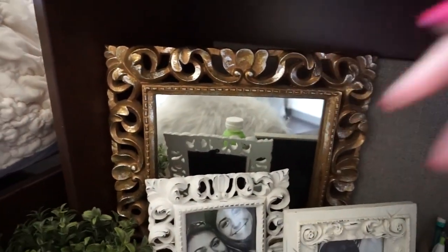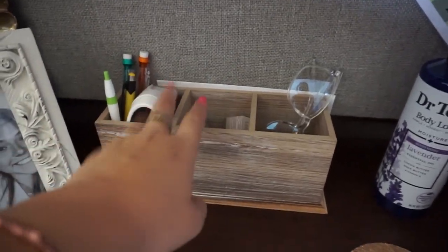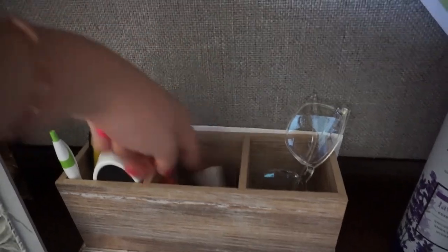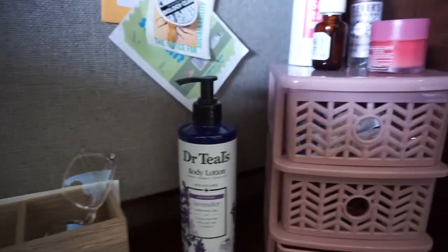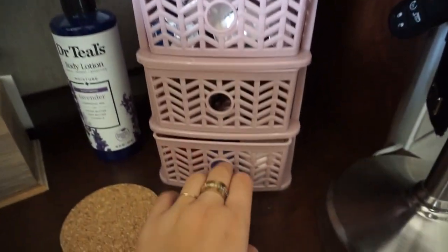There's this mirror I found at Salvation Army for like a dollar, which is really cute, and then another succulent. This is just the drink I'm drinking, of course. I have a little organizer thing with tape, pens, pencils, paper clips, all that stuff. I also have my blue light glasses over here, my lavender body lotion, and in here I keep contacts, hair stuff, and face masks.